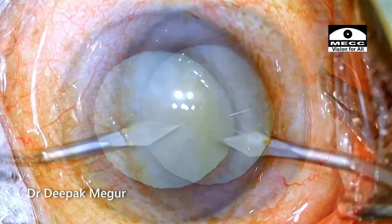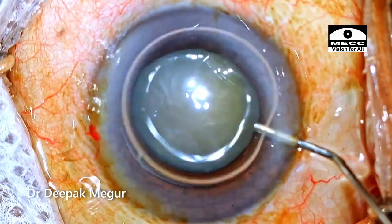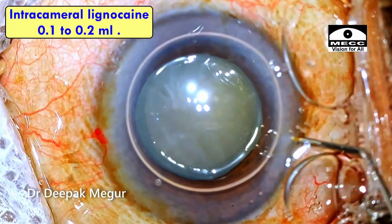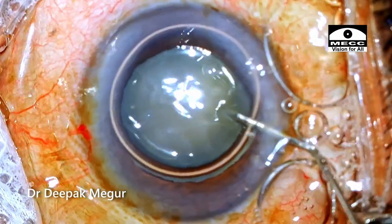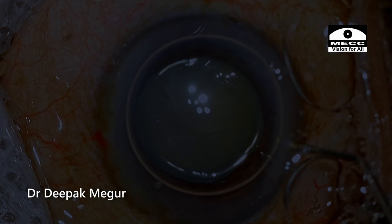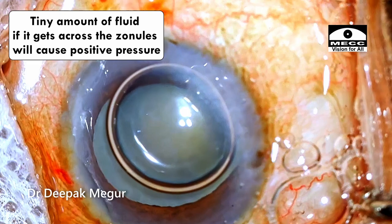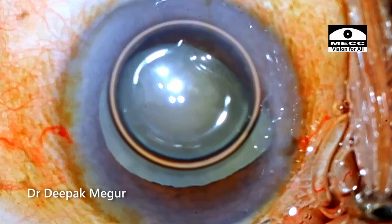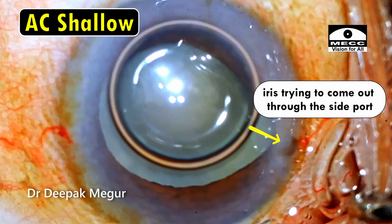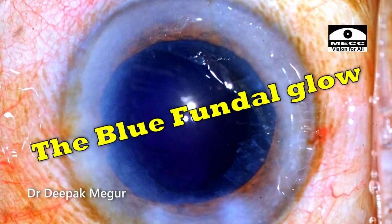Let's rewind and understand the chronology of events. The two side ports are created — the chamber and the iris are still fine, no issues. Air is injected followed by a small amount of intracameral anesthetic, and this changes the dynamics in the anterior chamber. The anterior chamber shallows followed by iris prolapse. Even this tiny amount of fluid, if it gets across the zonules, will cause positive pressure resulting in shallowing of the chamber and the iris trying to prolapse out. The trypan blue also got into the Berger's space, resulting in that eventual blue glow.